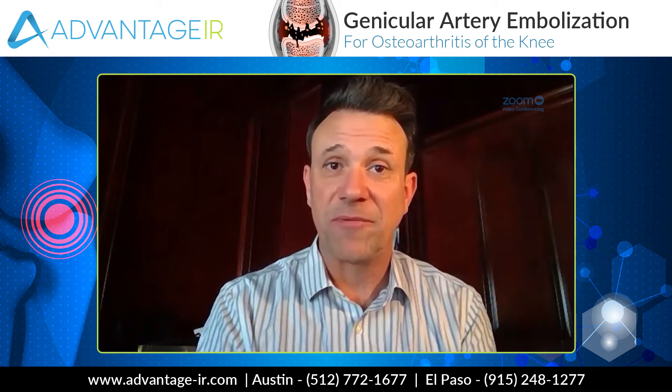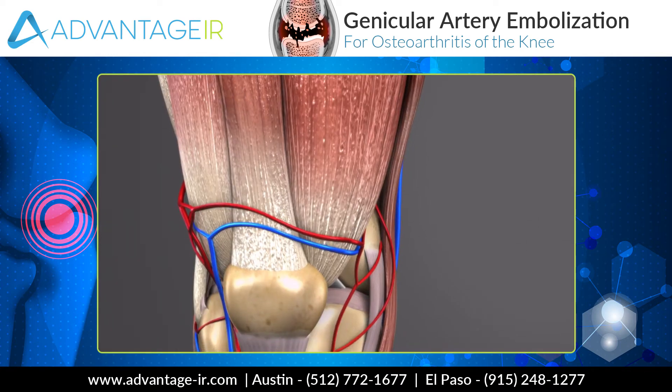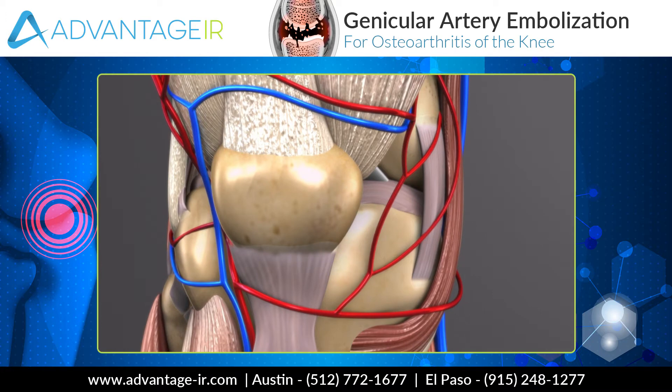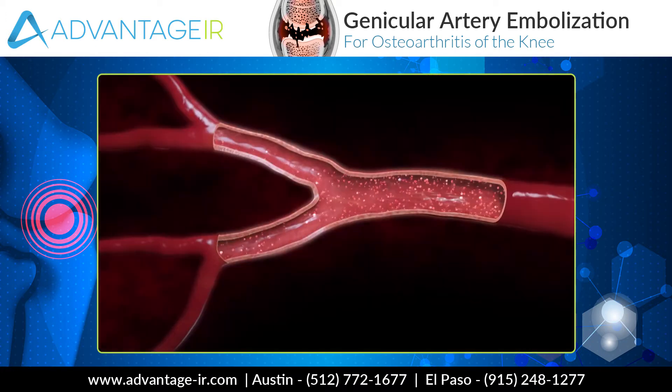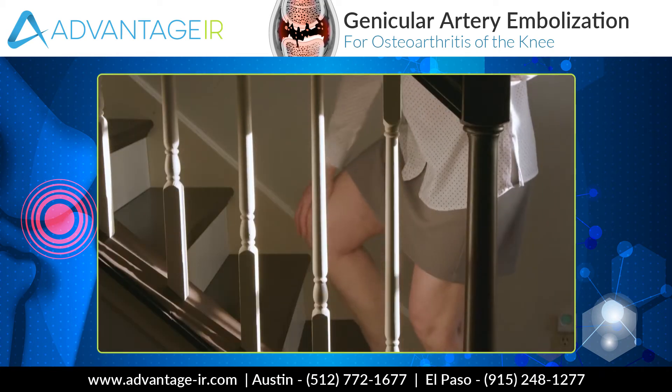Studies have been done showing that if you target the inflammation in the synovium, you can significantly impact pain and bring about pain relief. Recent studies have shown that if you slow down the blood flow in the arteries into the joint capsule — the synovium — the inflammation significantly goes down and the pain goes away. Tiny catheters are placed in the actual blood vessels leading into the inflamed synovium. Tiny particles are then injected into those blood vessels, and those particles are very tiny but big enough to get stuck, and they dramatically slow down the blood flow into the synovium. You do that, the inflammation goes away — you take away the inflammation and the pain goes away.